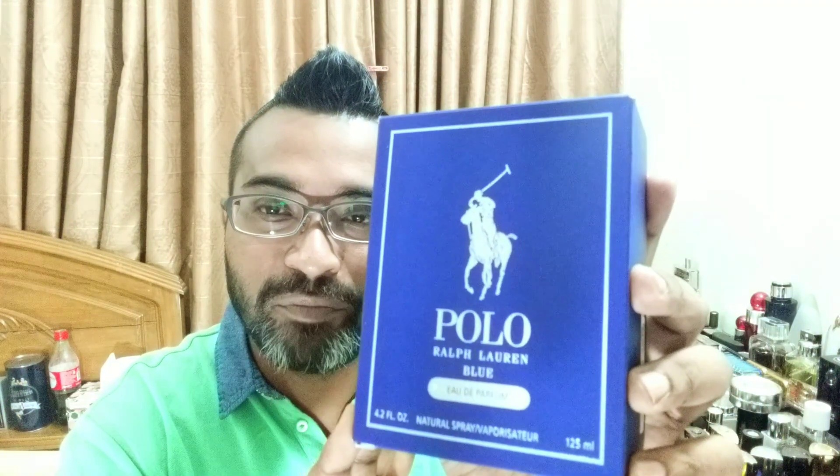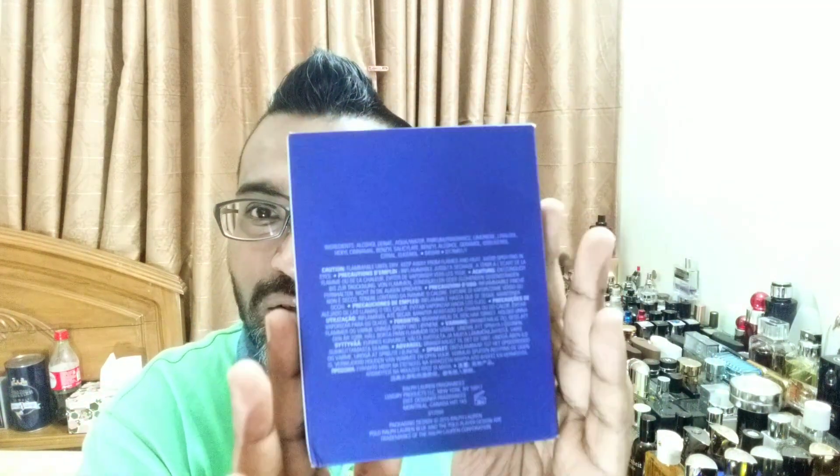Let me share my experience. Polo Blue EDP looks exactly like the Polo Blue EDT box, except 'EDP' is written in silver — that's the only difference. The rest of the box is the same. It comes in 75ml and 125ml. Very simplistic box — just blue and blue — and it says Eau de Parfum. Polo Blue has five or six flankers like Polo Blue Sport, but I never tried them.